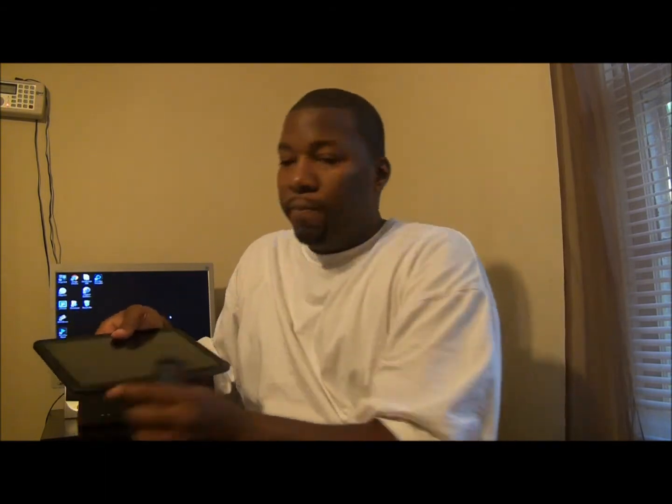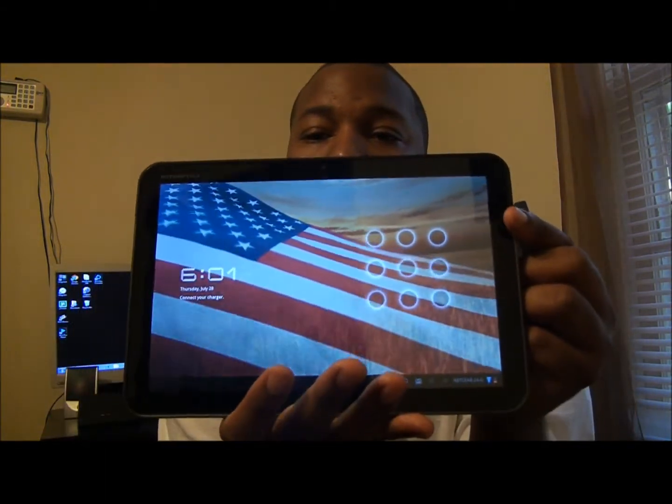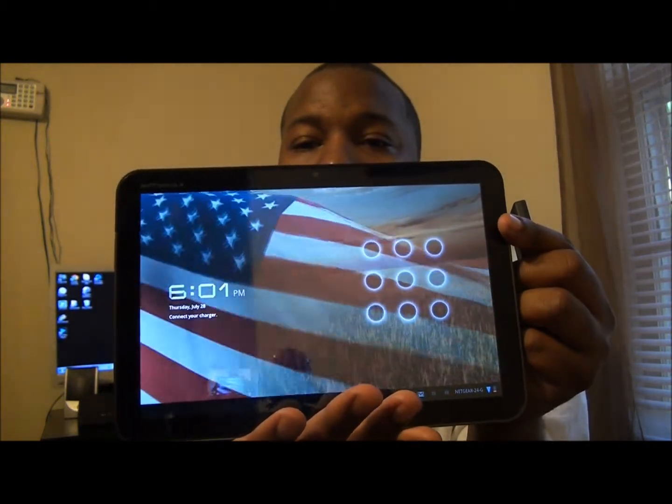Hey, what's going on, it's JRGTV81 and I'm back with another video. I just want to show off the new Android Market — it's not yet official but it is coming, and I have it on my Motorola Xoom. Battery is kind of dead but bear with me. I'll show you the new Android Market on the Motorola Xoom.